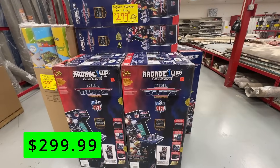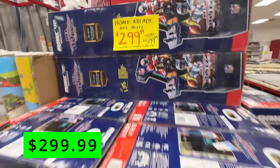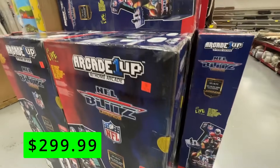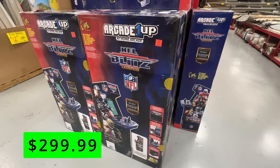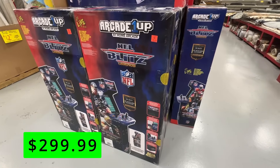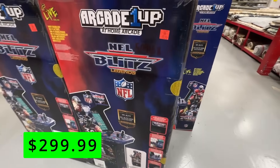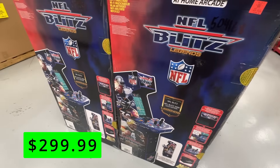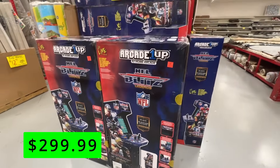As someone that grew up in the 90s, I was very tempted to get this NFL Blitz Edition Arcade 1-Up Cabinet. These retail for a ridiculous $600, but here at Ollie's you can get it for a more reasonable $300. That was still a little too much for me to pull the trigger, but if you have a space to put it and you're willing to spend it, this could be a good deal.